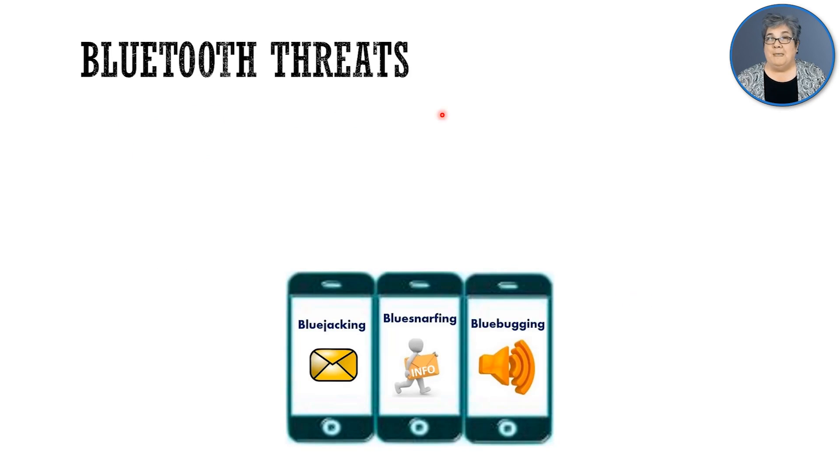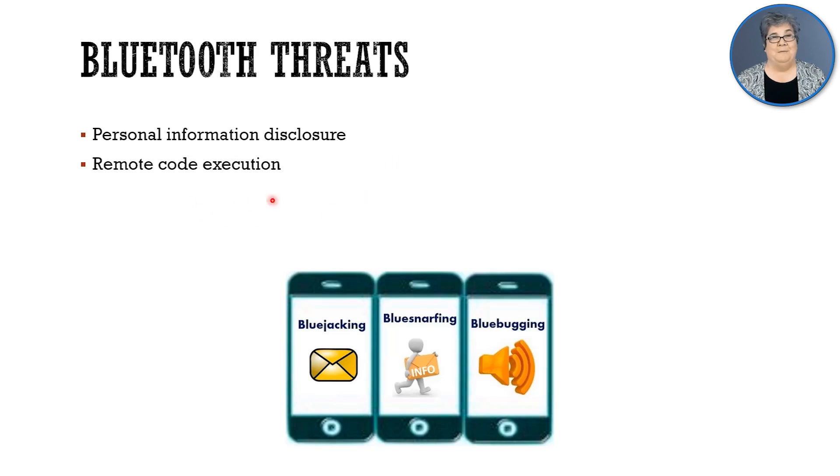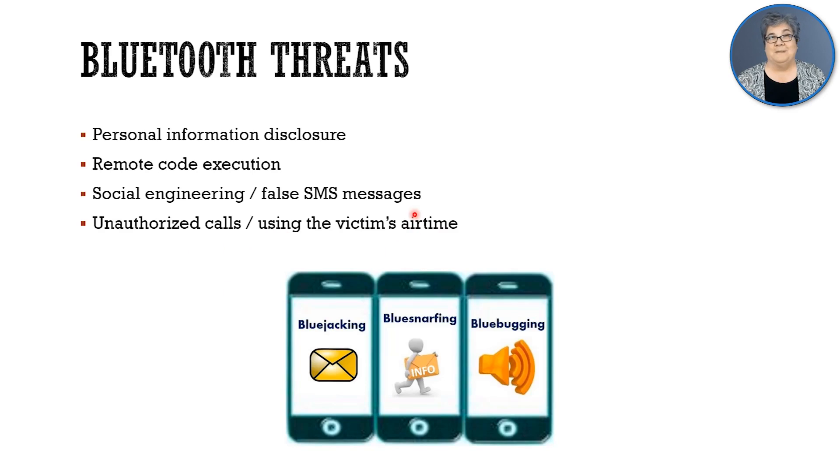There are many threats to Bluetooth. We could disclose personal information. We could run remote code and execute it remotely. We could send fake SMS messages and do social engineering. We could make unauthorized calls in the background of your phone — you don't even realize we're using up your airtime and your call bundle. Let's take a look at the Bluetooth attack types.